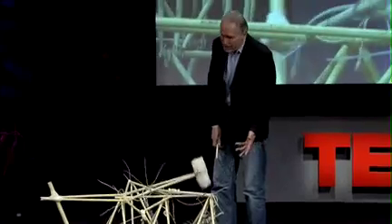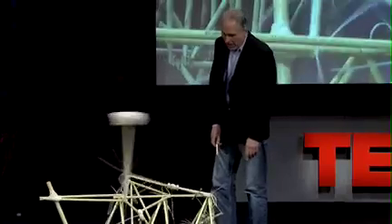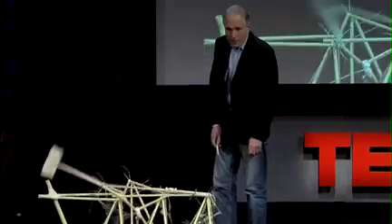Another couple of years and these animals will survive on their own — I still have to help them a lot. Thank you very much, ladies and gentlemen.